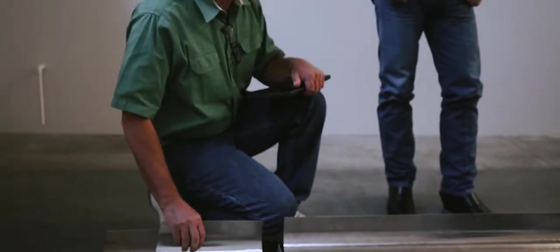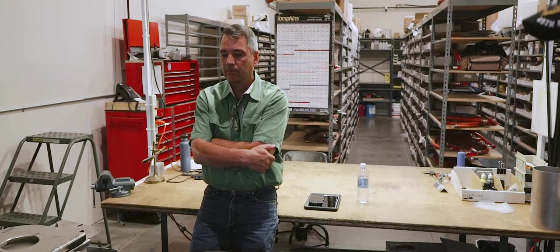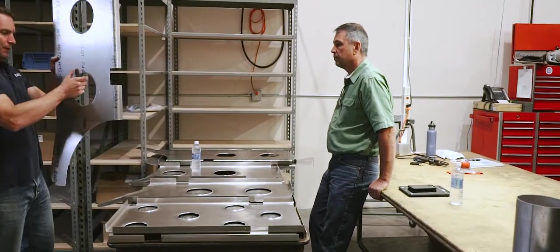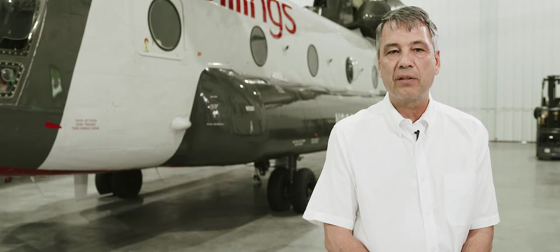So it made perfect sense to talk with them when we decided to build our tank, and they've proven themselves over and over again throughout the process. Everything they've done has worked just like it was anticipated.